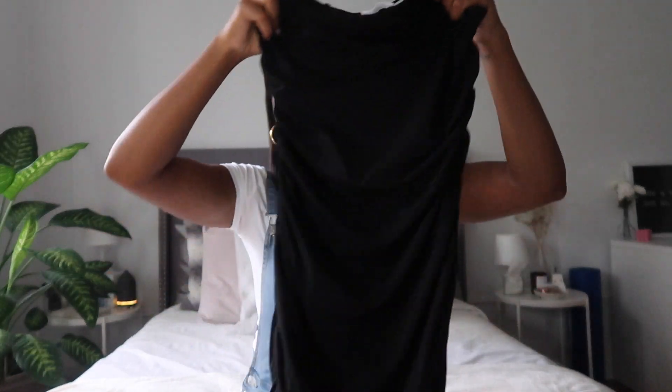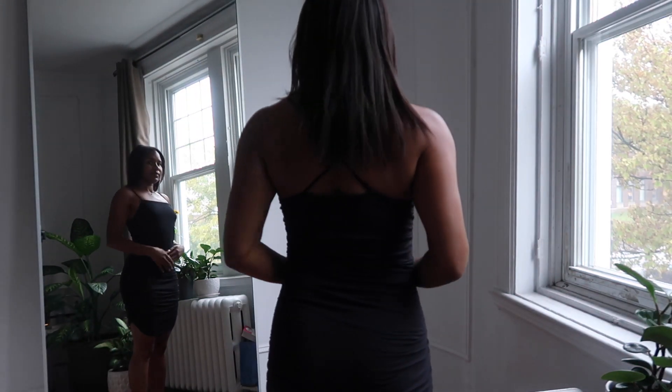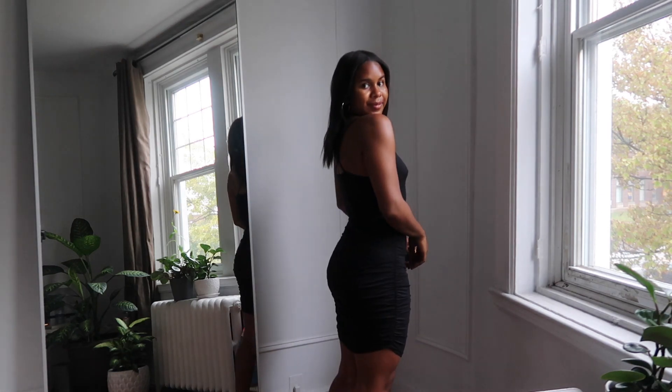Now let's get into the haul and start with Ardene. The first thing I got is this black dress. It has a square neckline which I really love, it crisscrosses in the back, has thin spaghetti straps, and some ruching on the side for a nice fit. It goes a little bit above the knee. A black dress is always classic — you can pair it with heels, dress it down with running shoes, or throw a leather jacket over it.